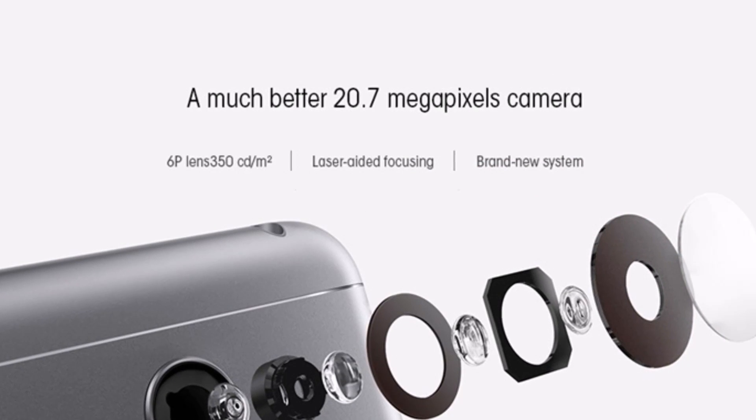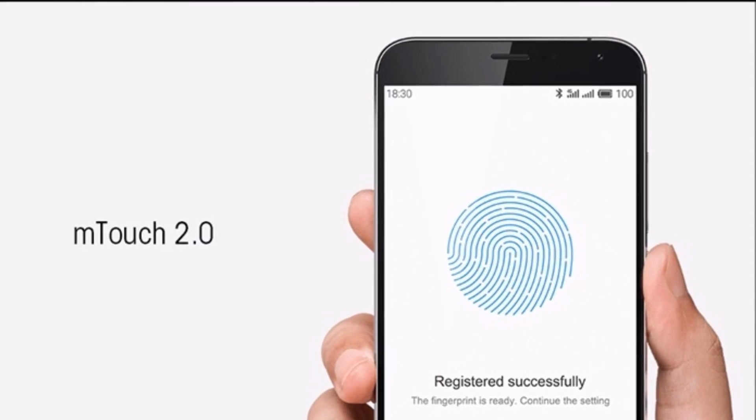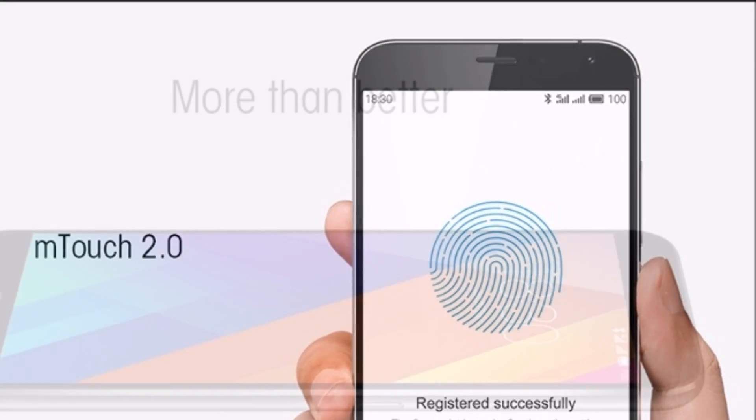Sensors on the phone include compass magnetometer, proximity sensor, accelerometer, ambient light sensor and gyroscope.